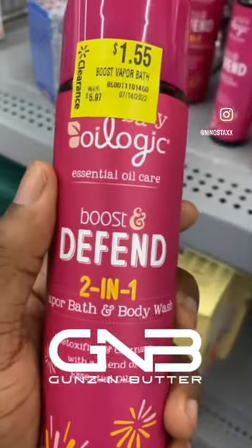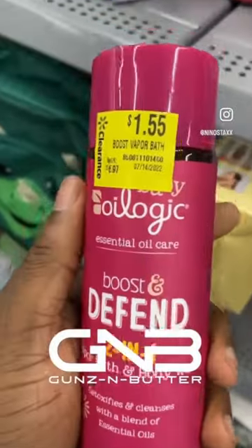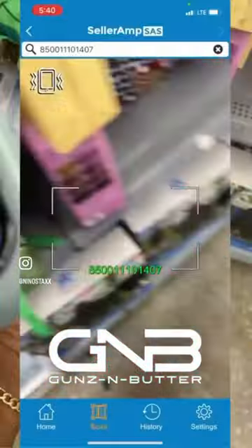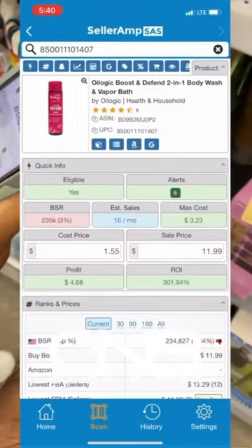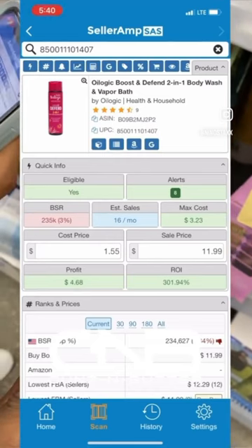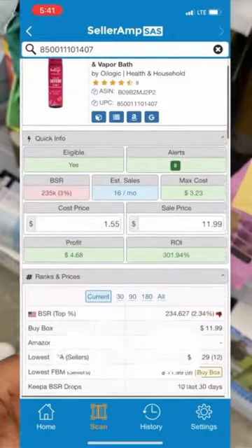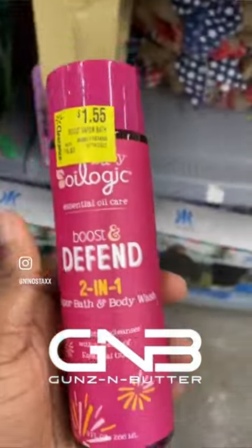Look at this one right here — that's the Boost Fan 211 vapor bath and body block. It's only $1.55. Let's see what's popping: selling 16 a month, eligible max cost $3.23. So you do it — profit $4.68 for $11.99. That's crazy. Gonna keep it. I have a $1.55, sell it for $11.99.